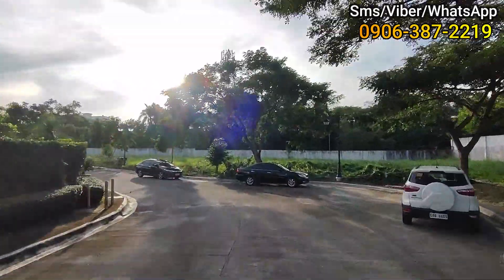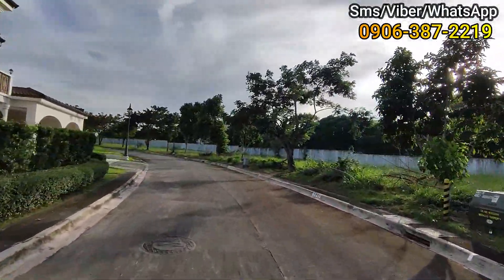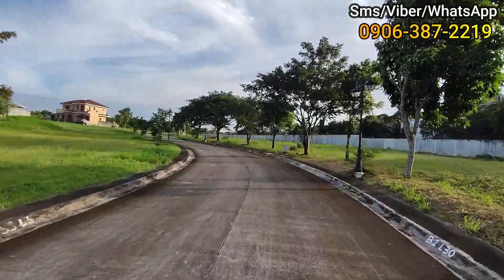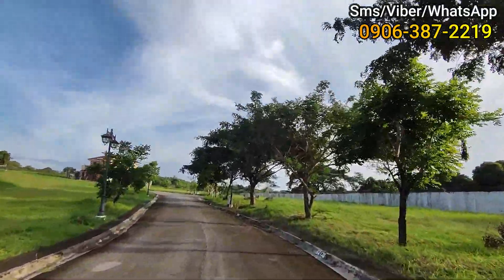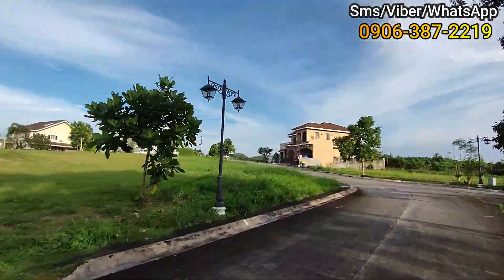Sobrang lapit nga sa lahat. So kung kayo nagtatrabaho sa Alabang, mga 30 to 40 minutes from Makati kung hindi masyadong traffic. Meron naman tayong Skyway na maaagahan. Sobrang laki ng project na ito.